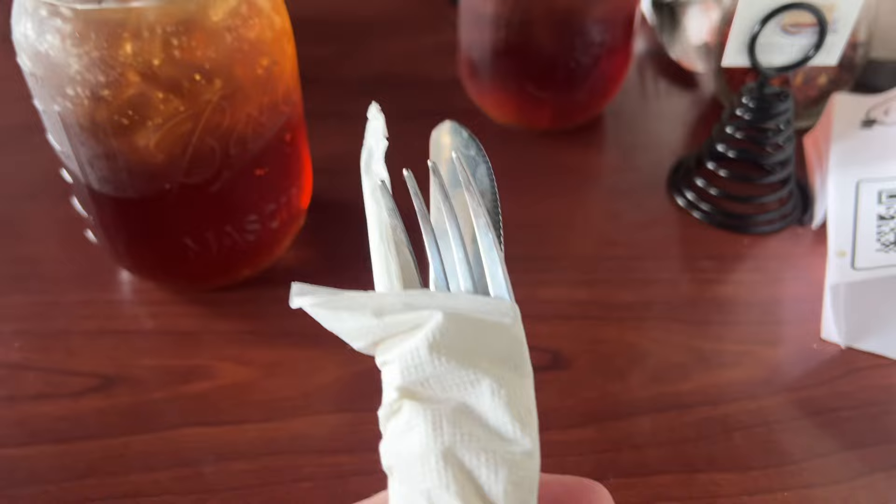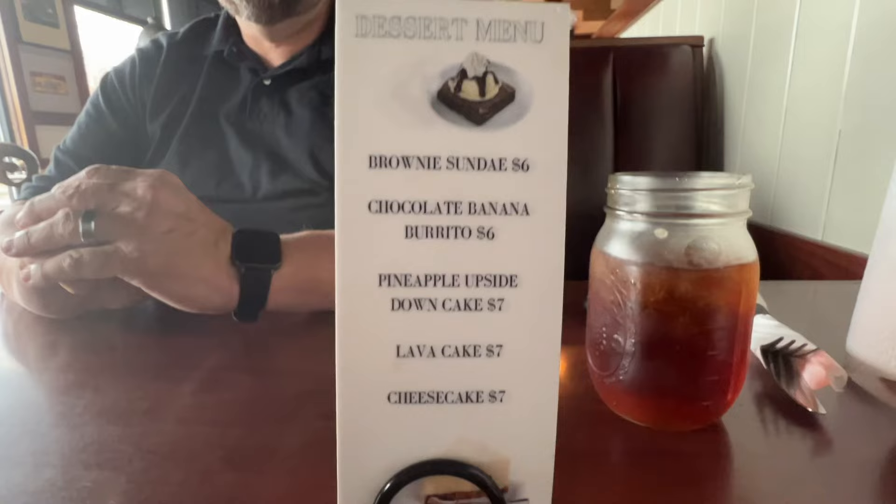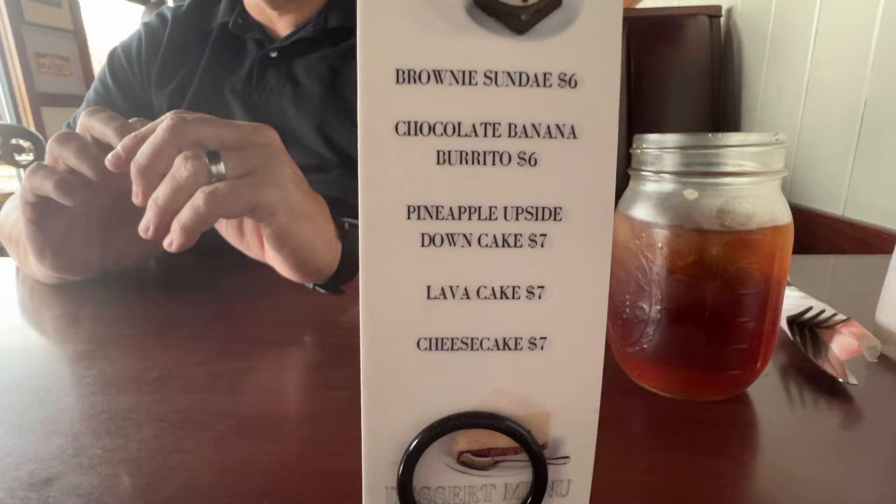All right, we got the straw inside of the silverware, so that's nice. Look at this tiny little stand-up menu: brownie sundae, chocolate banana burrito — oh my, I'm intrigued — pineapple upside down cake, lava cake, and cheesecake.